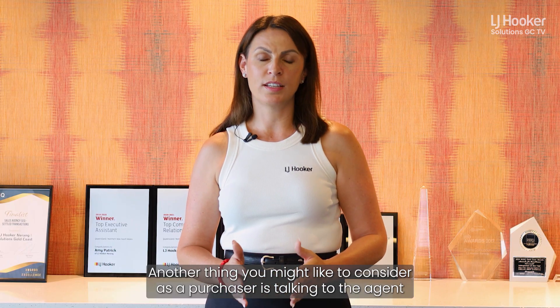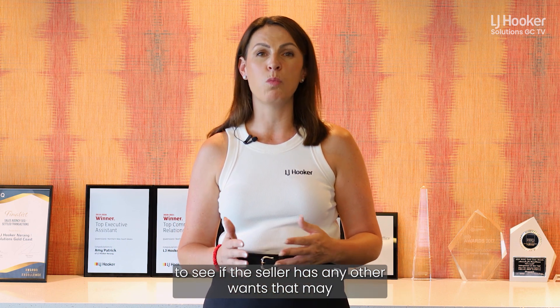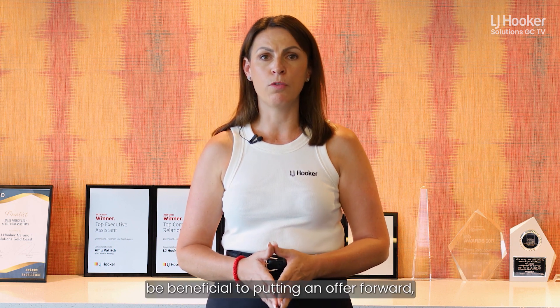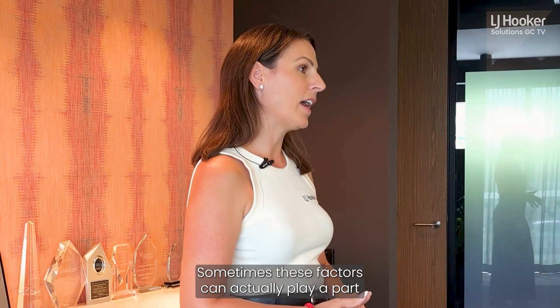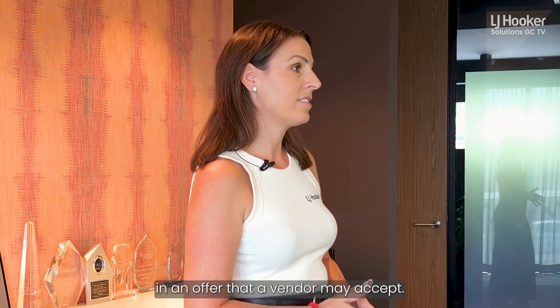Another thing you might like to consider as a purchaser is talking to the agent to see if the seller has any other wants that may be beneficial to putting an offer forward — whether they would like a shorter settlement or an extended settlement. Sometimes these factors can actually play a part in an offer that a vendor may accept.